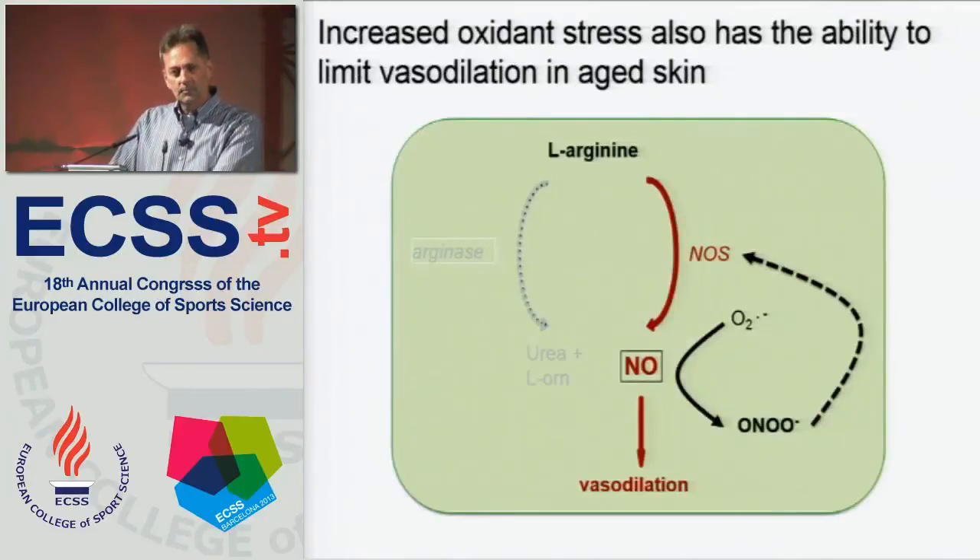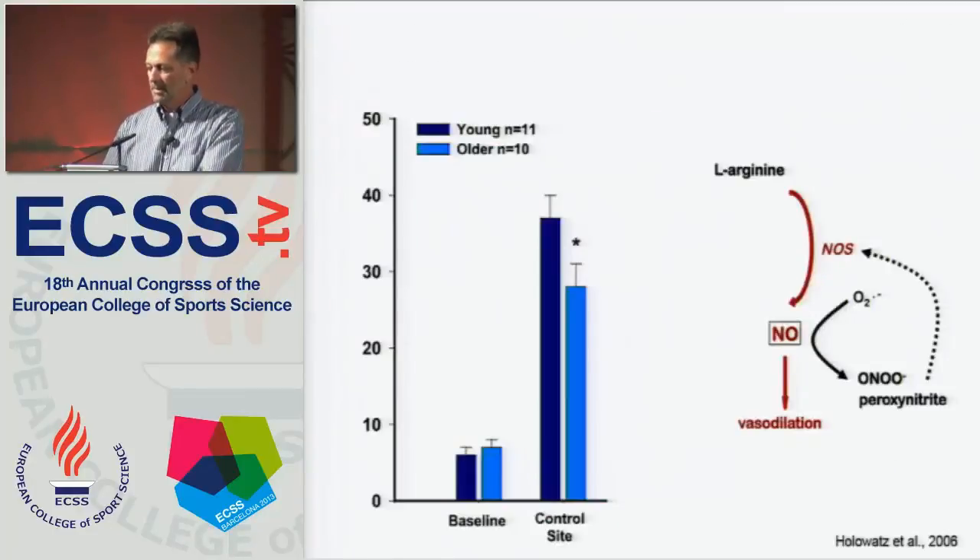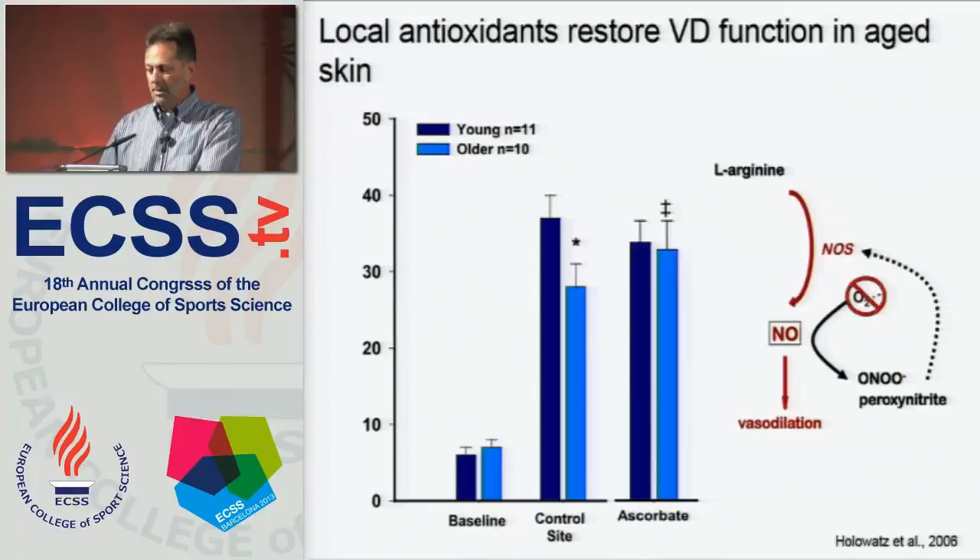A second reason that skin blood flow is reduced in older individuals is increased oxidant stress, which also has the ability to limit skin blood flow in aged skin. In the presence of superoxide molecules, nitric oxide is converted to peroxynitrite, which then feeds back and uncouples the enzyme eNOS. Similar to the previous data, if we infuse the non-specific antioxidant ascorbate — vitamin C — into one of those microdialysis fibers, again we can correct the age-related decline in skin blood flow. So we're starting to look at the various parts of the pathway through which aging limits the ability to increase skin blood flow and heat transfer.